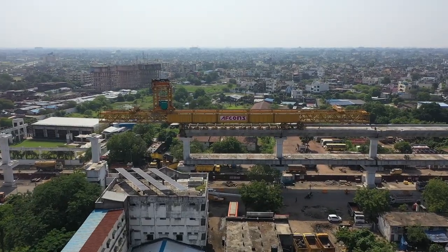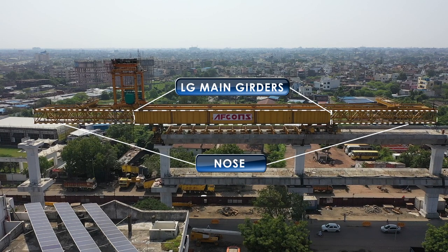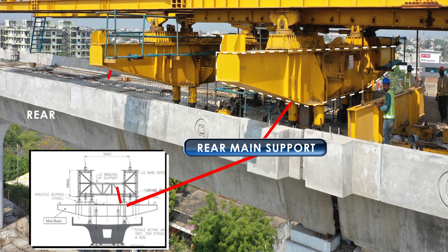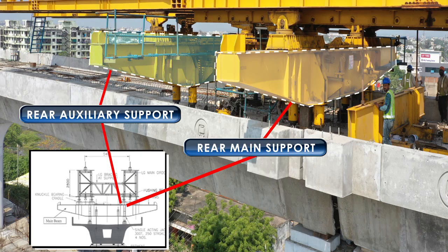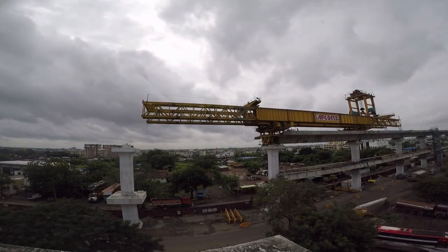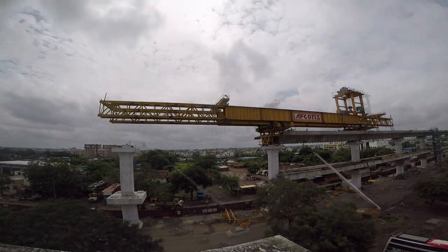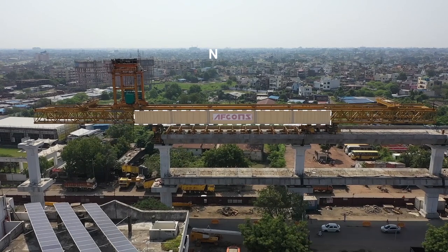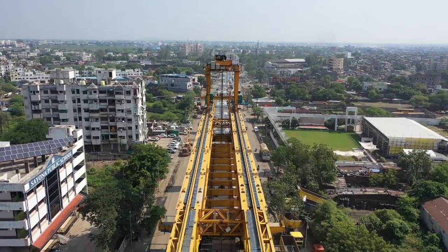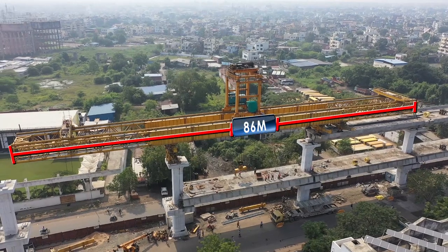The launching girder consists of the following major components: LG Main Girder plus Nose, Front Main Support, Rear Main Support, Rear Auxiliary Support, Trolleys, and Main Hoist EOT. The LG Main Girder and Nose are the main components of the LG system, consisting of two numbers of plate girders with rectangular trusses at both ends, transversely spaced at 5.4 m centre to centre, with a total length of LG of 86 m.